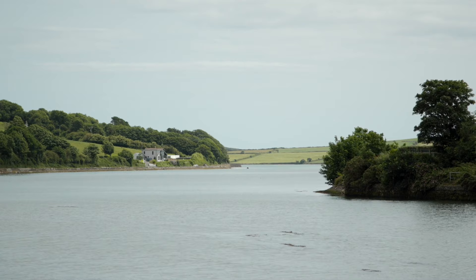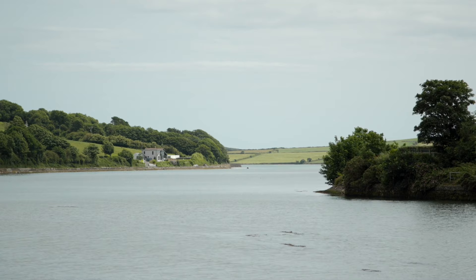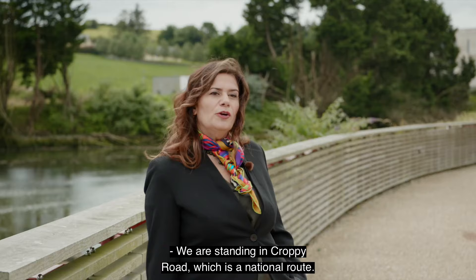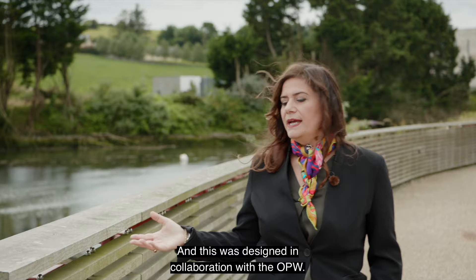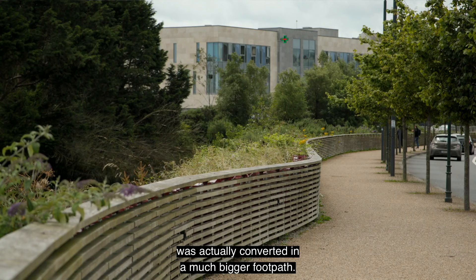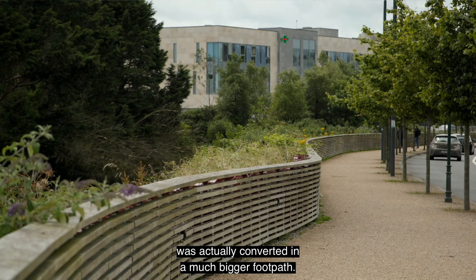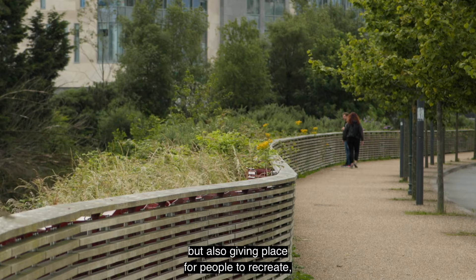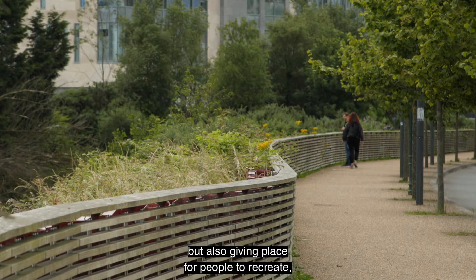We're standing in Croppy Road, which is a national route, designed in collaboration with the OPW. We were able to negotiate that part of their shoulder area was converted into a much bigger footpath. This way we can also deliver this beautiful tree avenue which is a beautiful entrance to the town, giving people a place to recreate, to enjoy the landscape and to be close to nature.